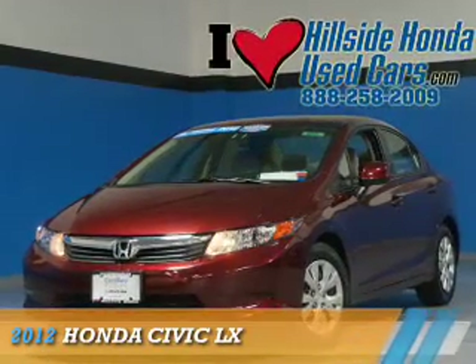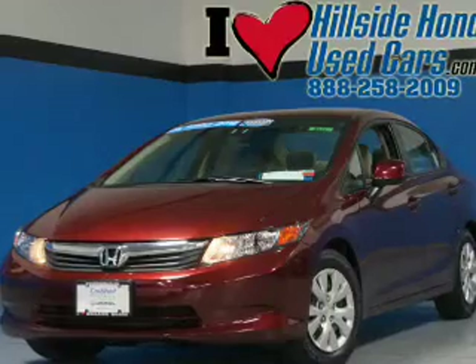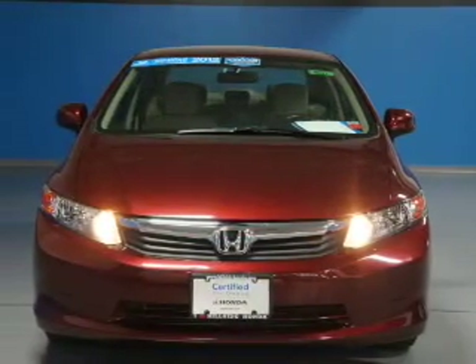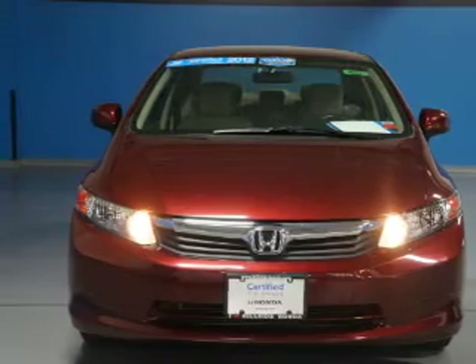Presenting the 2012 Honda Civic. It's powered by front-wheel drive, a 1.8-liter four-cylinder engine, and a five-speed automatic transmission.